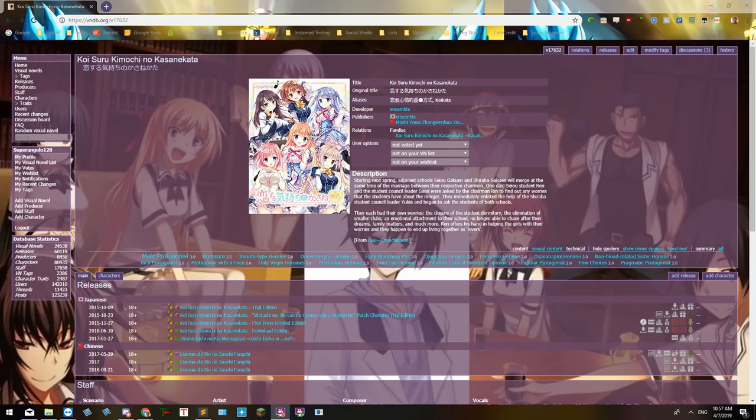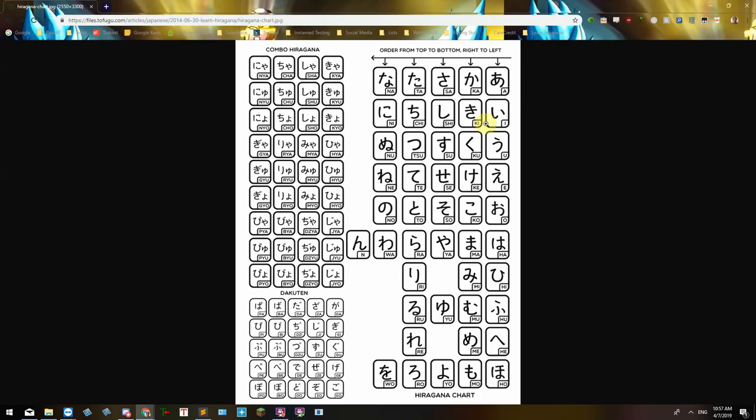From my experience, the absolute bare minimum you need to read visual novels is: firstly, you need to study the hiragana alphabet. The alphabet has about 50 characters. These characters are used for Japanese words and it's very helpful for understanding the sounds in the Japanese language as well as reading kanji and such.